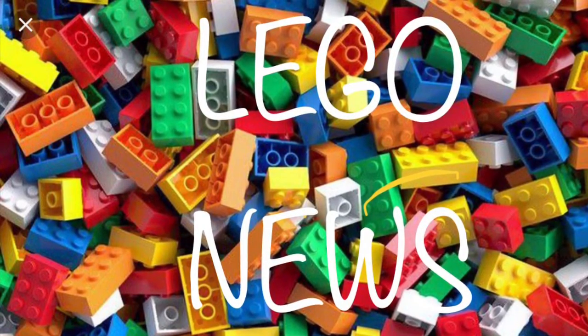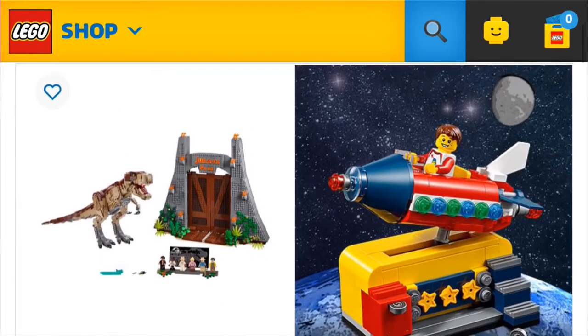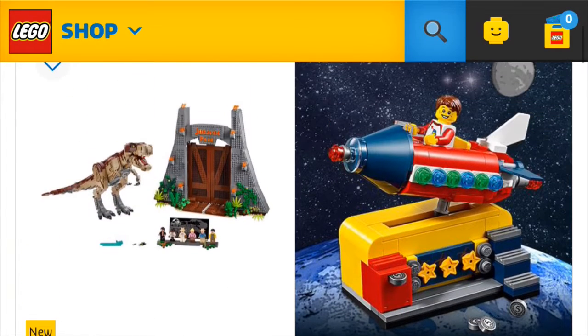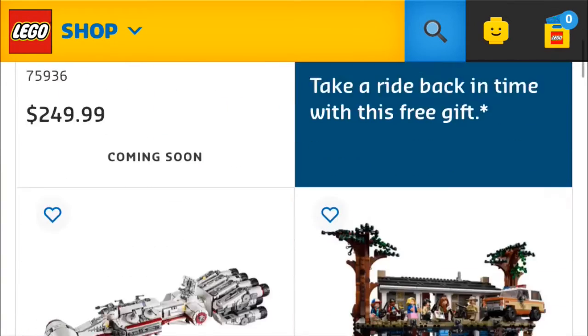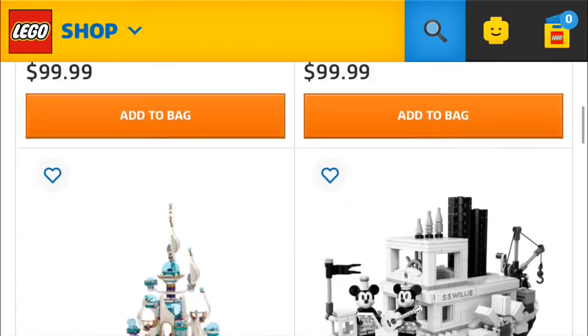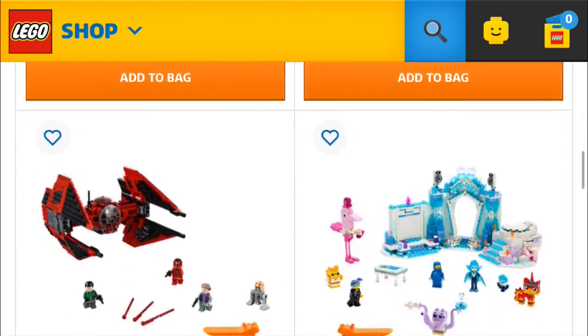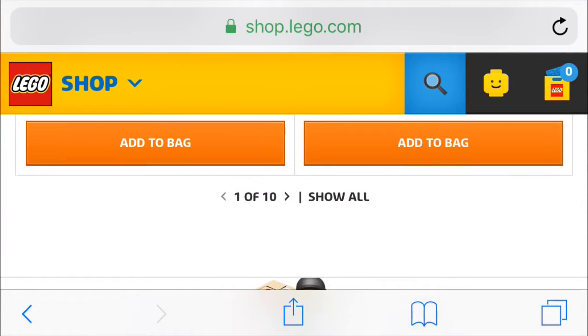There are some new sets, so let's take a look at those. We're in the new section here on lego.com. First thing you can see is Jurassic Park T-Rex Rampage, which has a giant T-Rex — pretty cool, but pretty expensive at $250. There's also a bunch of sets that already came out not that long ago, within a few months.